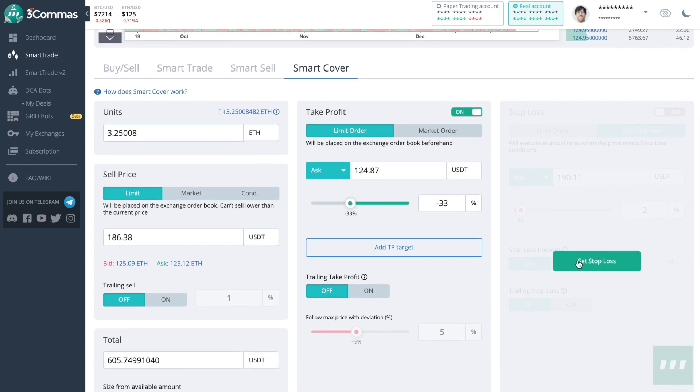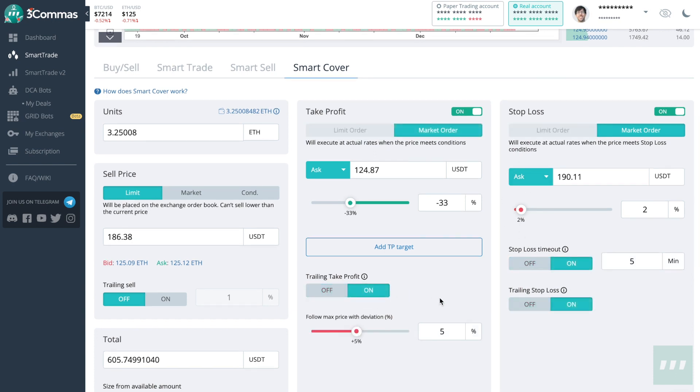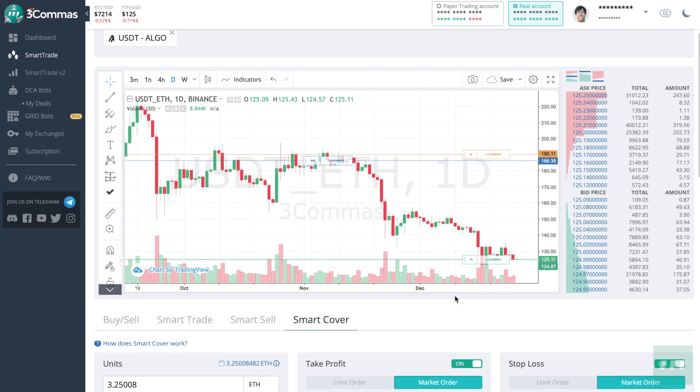We can also use the same tools Smart Trade has available: Stop Loss, Stop Loss Timeout. We can even use trailing options if we wish to, so we can use the trend to our advantage — except this trend is going down.